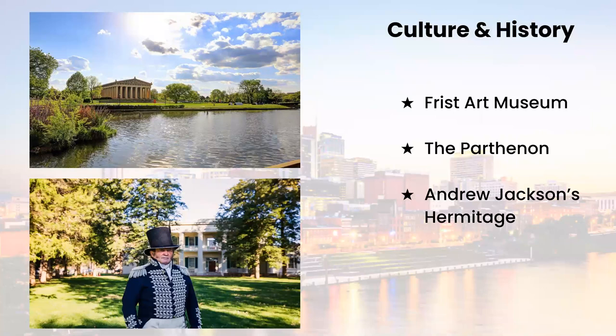On the culture and history subject, the Frist Art Museum welcomes children 18 and under for free. The Martin Art Quest Gallery is an interactive art-making space where visitors can paint, print make, and learn about animation and more.